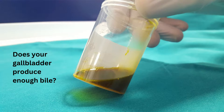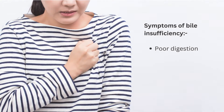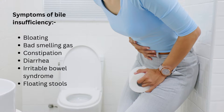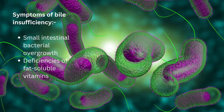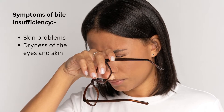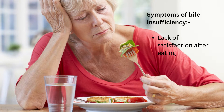There may not be any gallstones present. Symptoms of bile insufficiency can include poor digestion, reflux, nausea, bloating, bad smelling gas, constipation, diarrhoea, irritable bowel syndrome, floating stools, small intestinal bacterial overgrowth, deficiencies of fat-soluble vitamins, skin problems, dryness of the eyes and skin, pale stools, unwanted weight loss, and lack of satisfaction after eating.